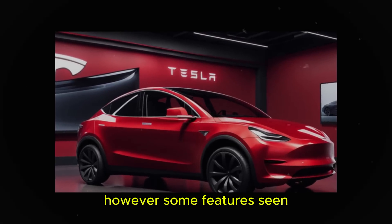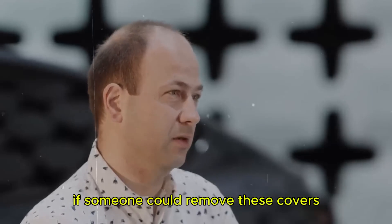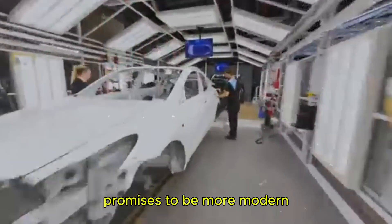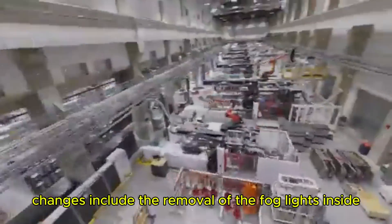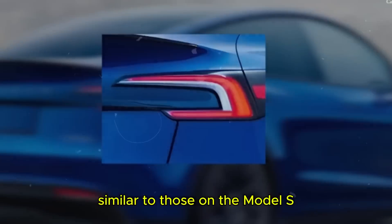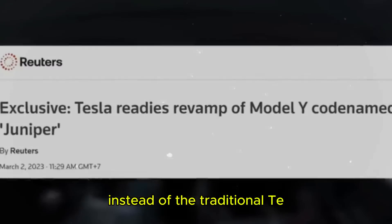Some features seen, such as the aerodynamic wheel covers, may be temporary. The design of the Model Y Juniper promises to be more modern and aggressive. Changes include the removal of the fog lights and side air intakes, replaced by new slim headlights that extend to the sides, similar to those on the Model S. The rear has also been redesigned, with new taillights and the Tesla logo, instead of the traditional T.